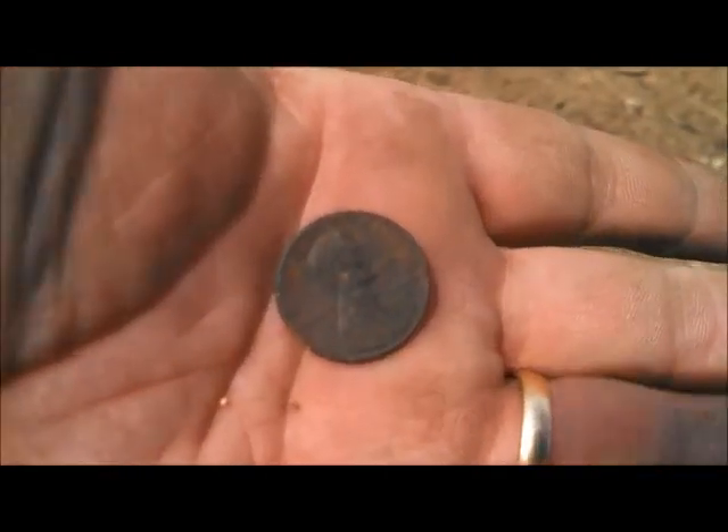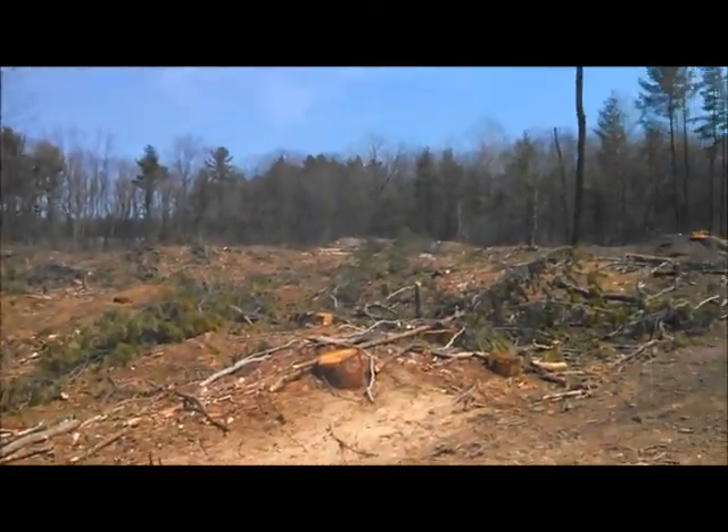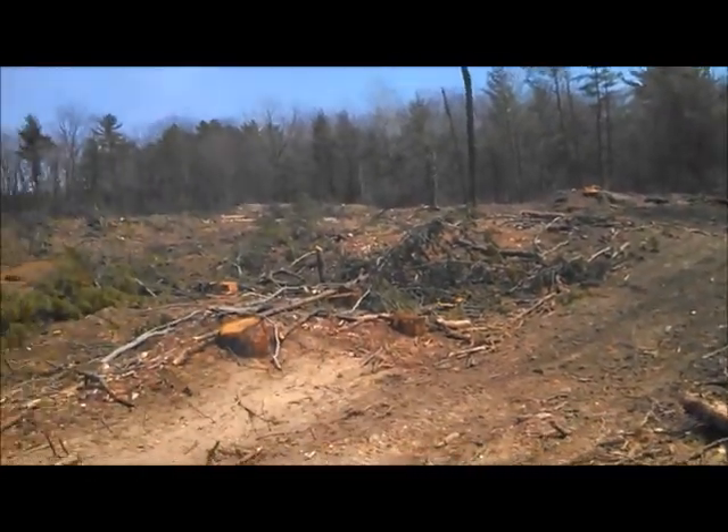So far the most significant find is a 1991 zinc. I got a couple of smashed bullets too, but you'd expect that. Alright, let's see what else we can find.